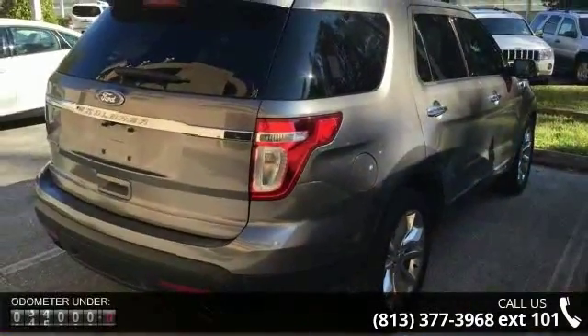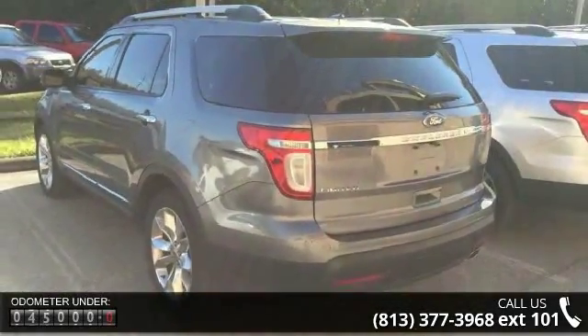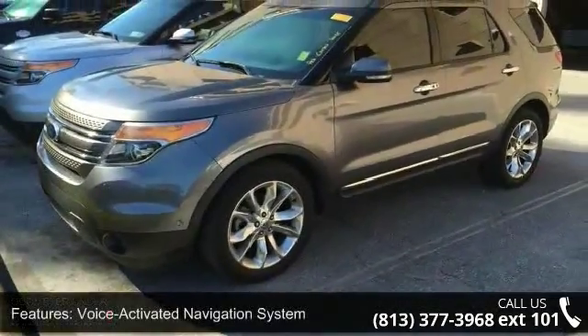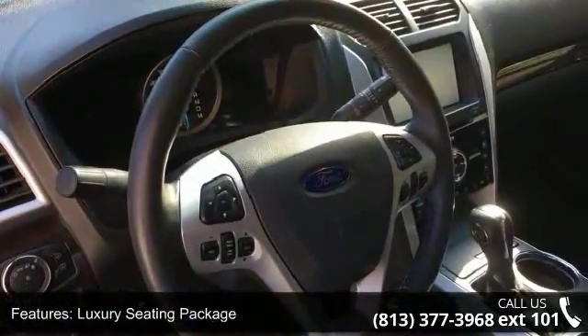This vehicle's top features include a voice-activated navigation system, luxury seating package, 12 speakers, MP3 decoder, premium audio system by Sony with radio data system, air conditioning, automatic temperature control, and rear air conditioning.